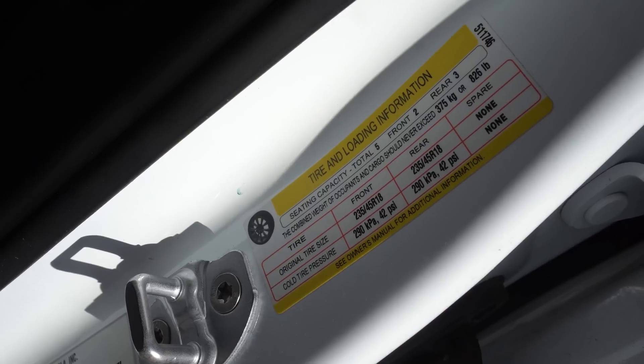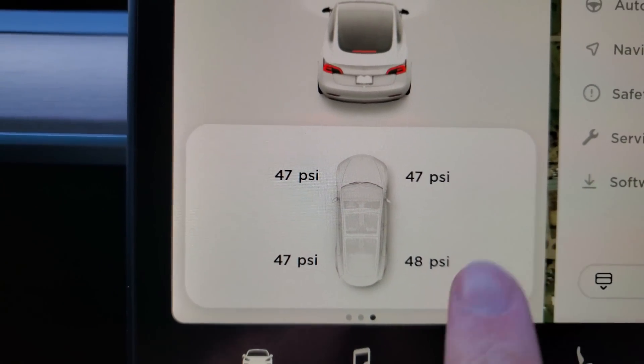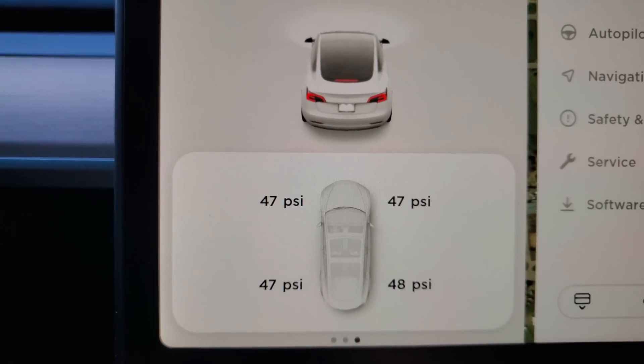Tire pressure also matters. On the all-wheel-drive Model 3, the door jamb says to fill tires to 42 PSI. If you're trying to hypermile or get the best range possible, make sure you hit that 42, or even a little higher — 45 or 46 PSI probably won't hurt anything. Going up to 48 or 50 might accelerate tread wear and feel a little rougher, but it will decrease energy usage. Running low, like 35 PSI, means the tire sags and has more contact with the road, slowing you down and increasing energy use. I run mine slightly above 42 to help with efficiency.